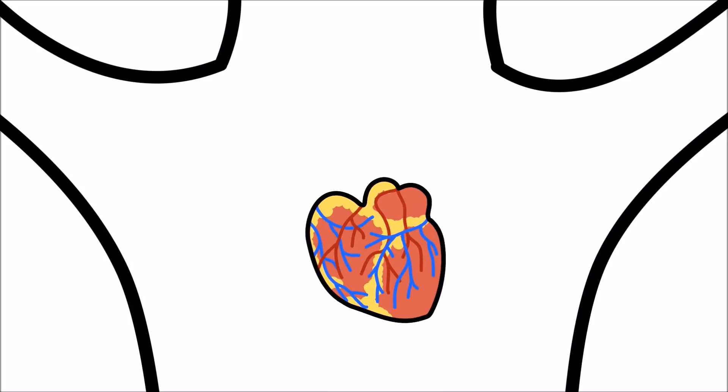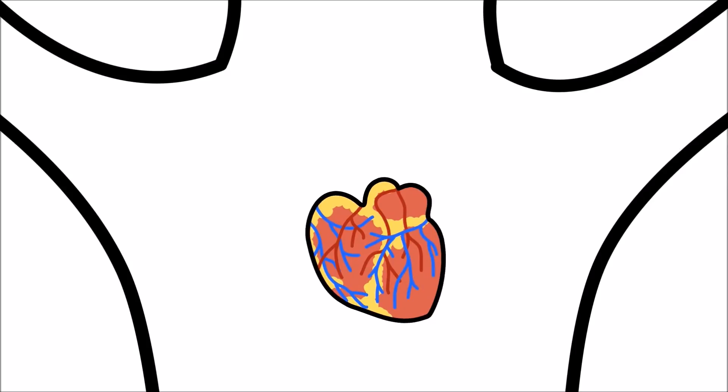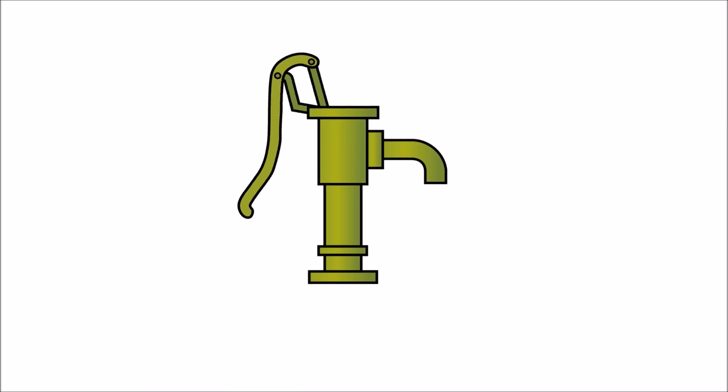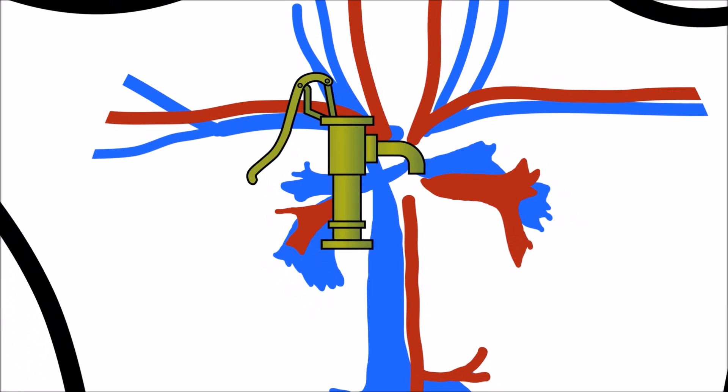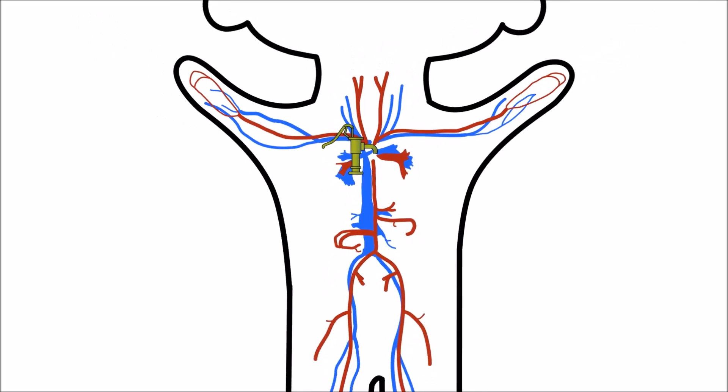Your heart is a muscle located a little to the left-hand side of your chest and is about the size of your fist. Your heart is like a pump that moves blood through your body. Blood carries oxygen and nutrients needed for you to stay alive.